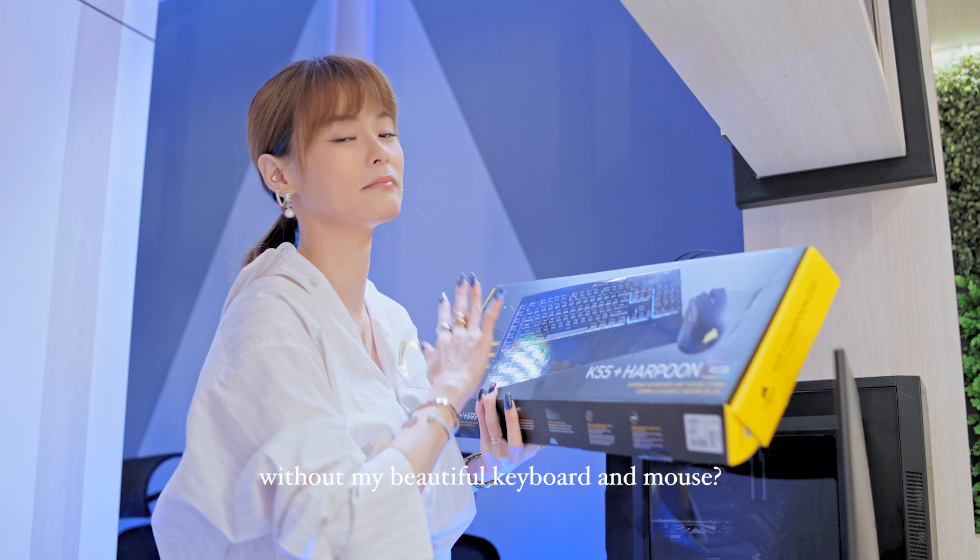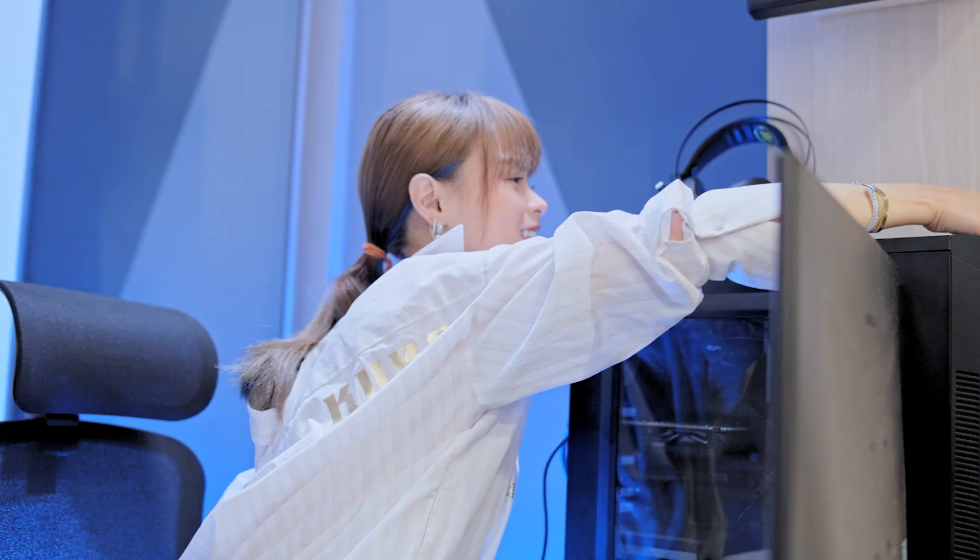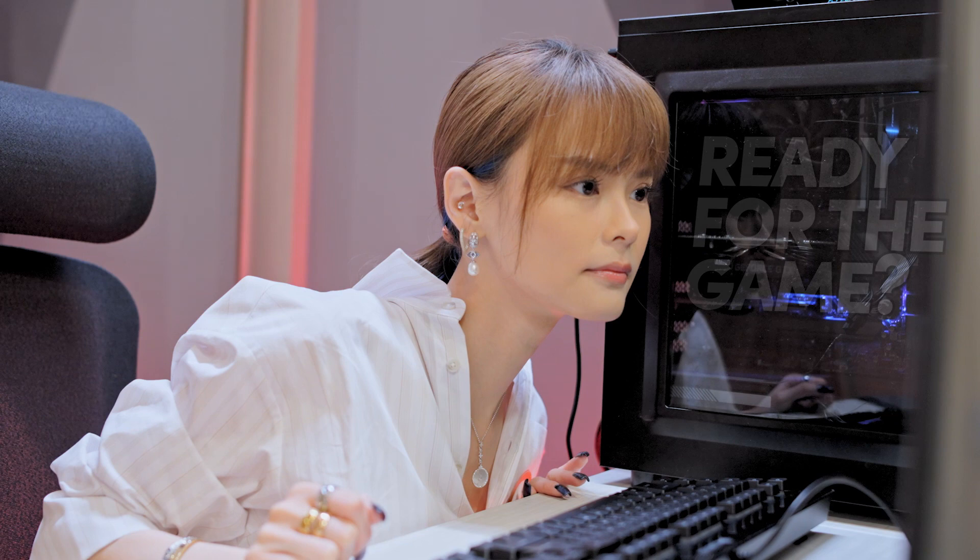What's the setup, right? Without my beautiful keyboard and mouse — they both have RGB lighting as well. I'm so excited to do this.